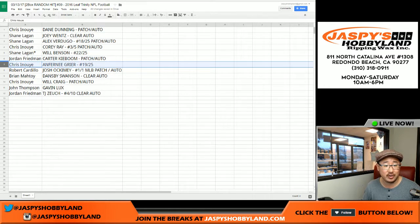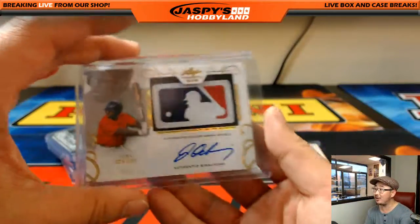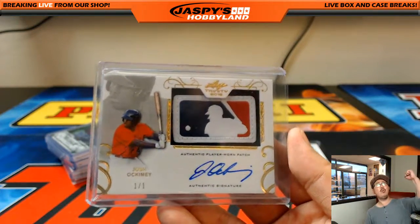Jordan gets the Carter Kaibum patch auto. Chris gets Anthony Greer, 19 out of 25. Bob Cardillo gets Josh Occamy — one-of-one MLB logo patch and autograph. Wow. All aboard the Big Hit Express!